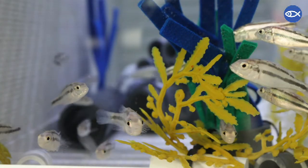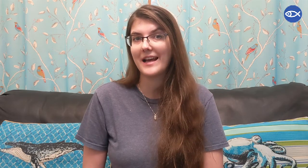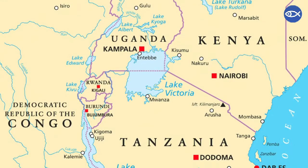I am here today to talk to you about our Lake Victoria Cichlid Species Survival Program, or SSP. Lake Victoria Cichlids originate in Lake Victoria in Africa, which is the second largest lake in the world. It is bordered by Kenya, Uganda, and Tanzania.